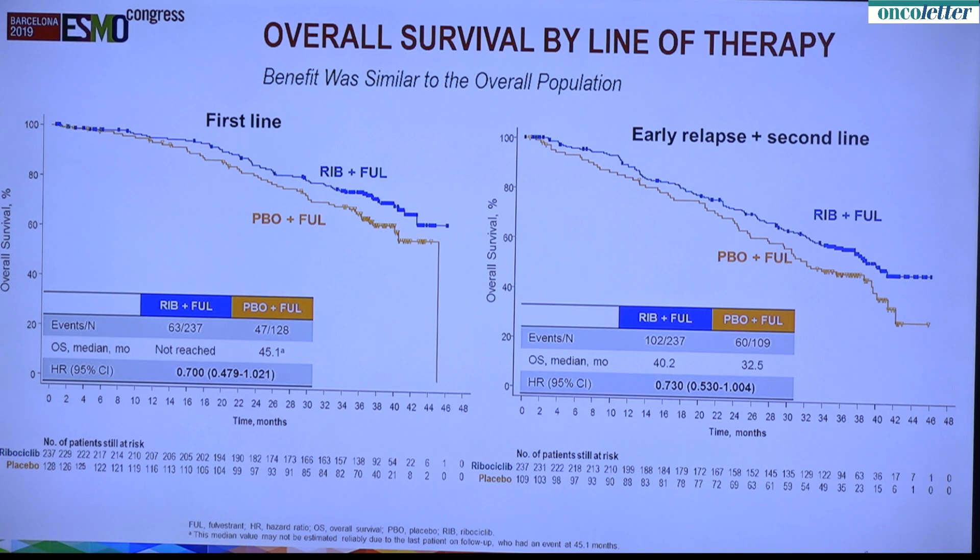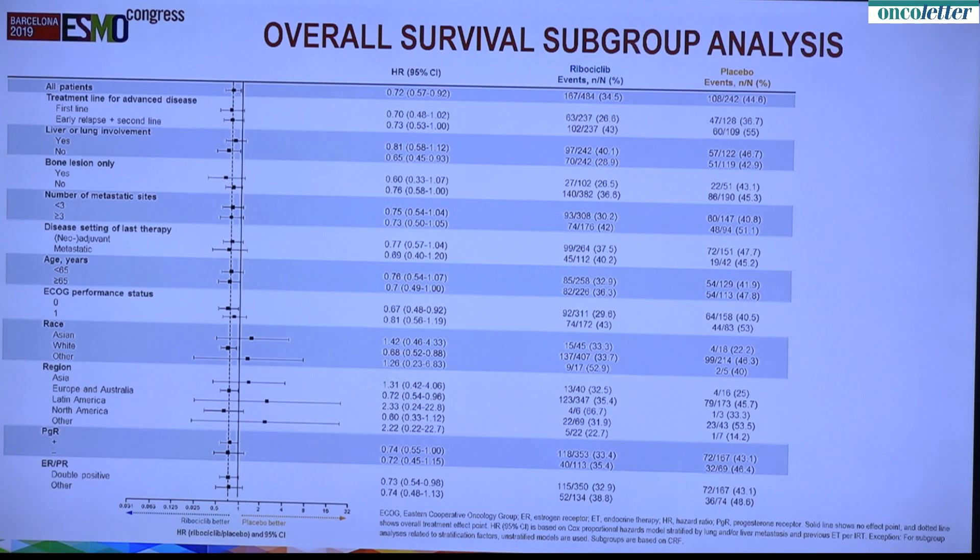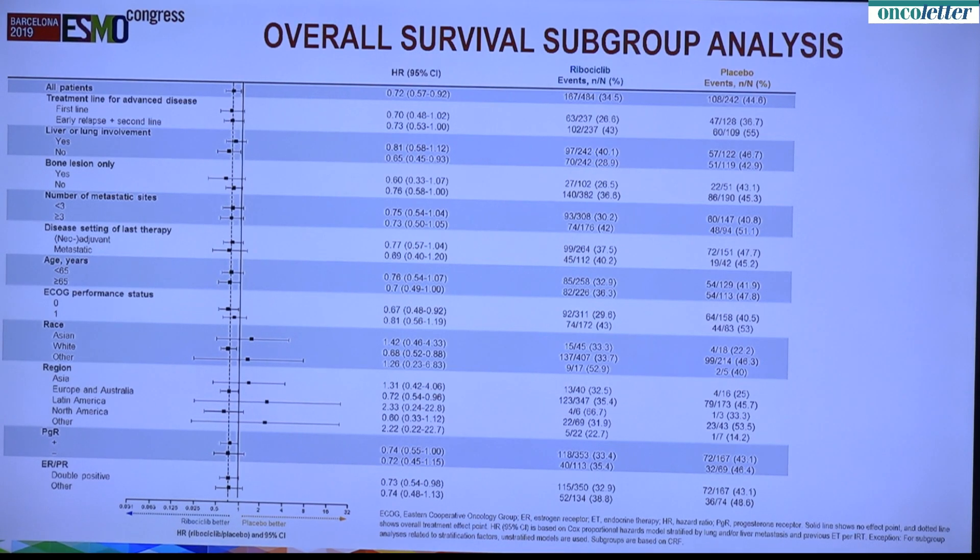We're now out to 33 months of progression-free survival in the combination arm for Mona Lisa 3. Here are the forest plots. Essentially all subgroups benefited. Those for which the confidence interval is crossing one — making you question whether there's benefit — you can look at each of those groups and they have extremely small numbers: 4, 7, 13. So the confidence intervals are very wide for those small numbers of patients. But for those where there are substantial numbers of patients, you can see that across all subgroups, there is benefit.